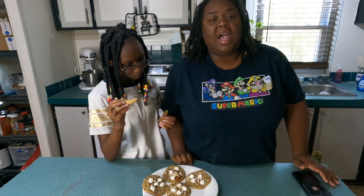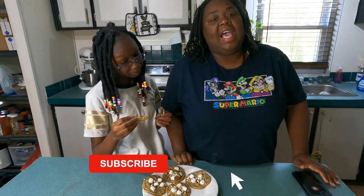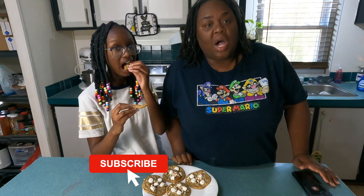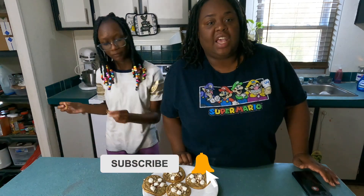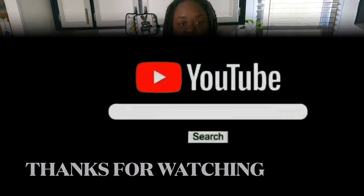If you haven't subscribed please subscribe, like this video, share this video, and comment down below. Also don't forget to check out Wanda's channel and Sierra's channel — I will have the playlist down below. Until the next time, bye bye!